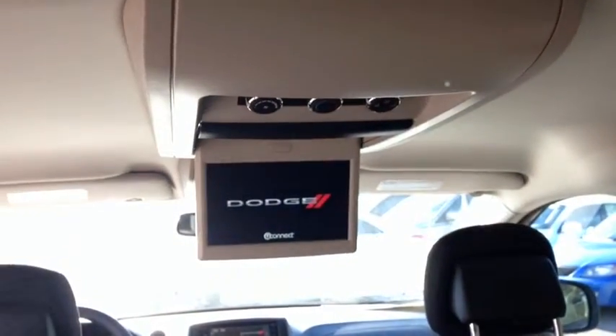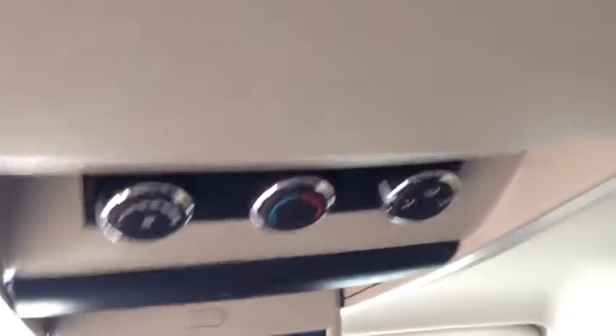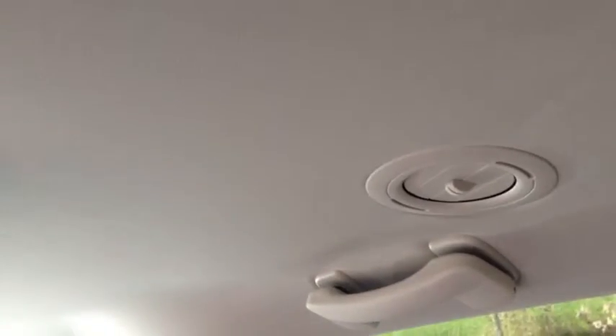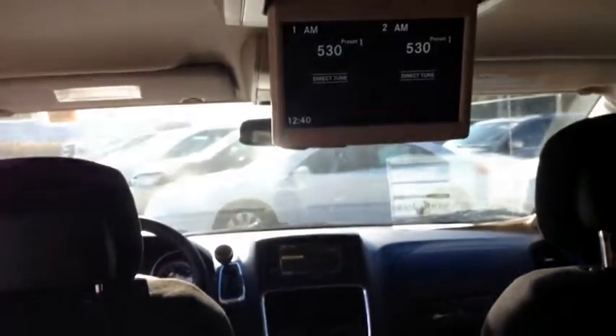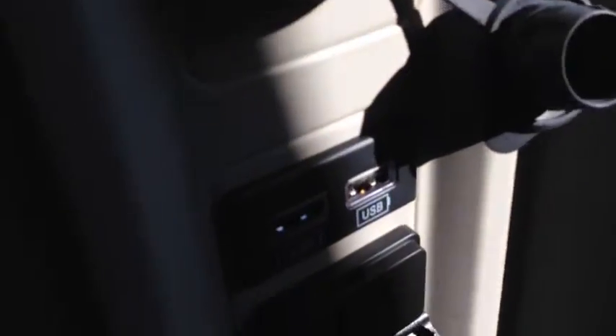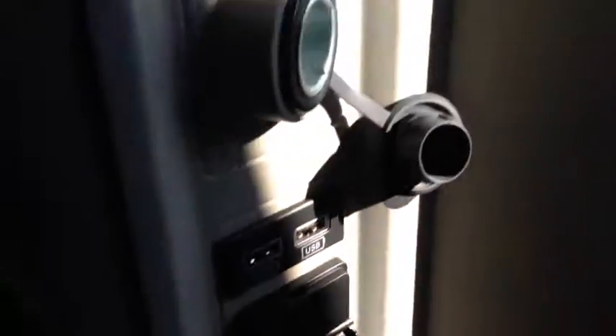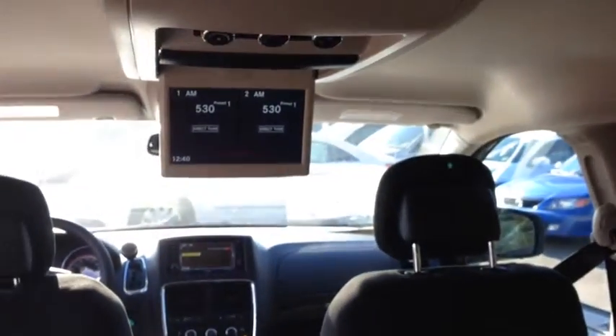In the back we have a single roof-mounted DVD screen — very handy and fun for the rear passengers. We also have rear air conditioning controls as well as vents for the rear passengers to keep them nice and cool on a hot summer's day or warm on a winter's day. You can hook up to this screen through HDMI, auxiliary inputs, or USB. You also have a power plug so you can hook up your PS3 or Xbox and play through the screen.